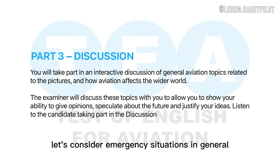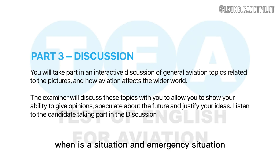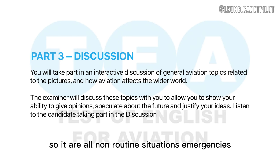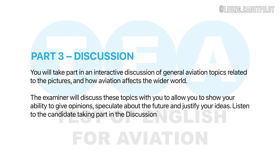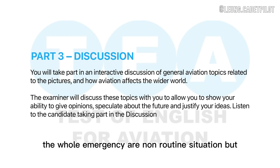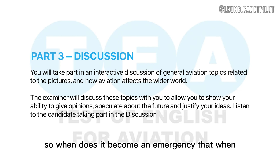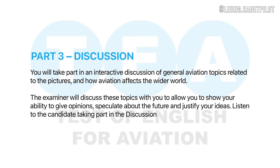Let's consider emergency situations in general. When is a situation an emergency situation? When something that is a non-routine situation happens. So are all non-routine situations emergencies? All emergencies are non-routine situations, but not every non-routine situation is an emergency. So when does it become an emergency? When the safety of a flight is in danger and you cannot provide for a safe flight.